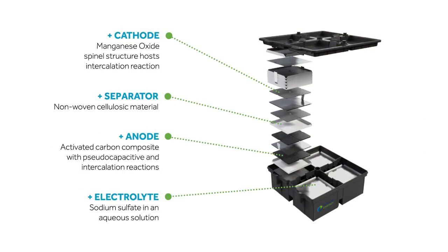The battery materials include a manganese oxide cathode, carbon composite anode, synthetic cotton separator, and a water-based electrolyte.